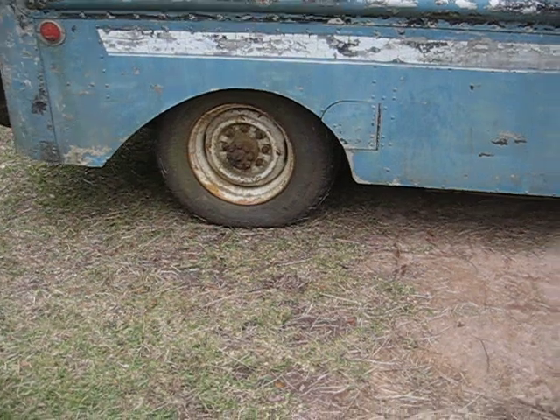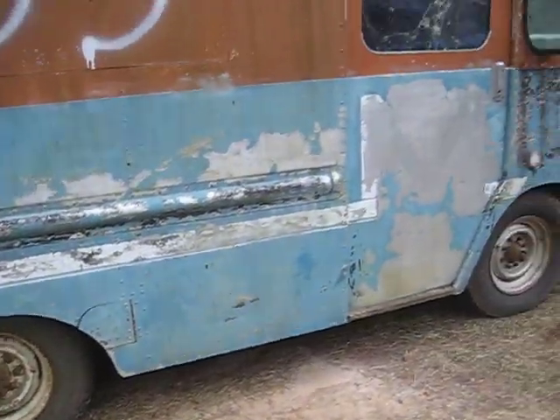I'll probably put dual wheels on the back. 2.49 ratio.